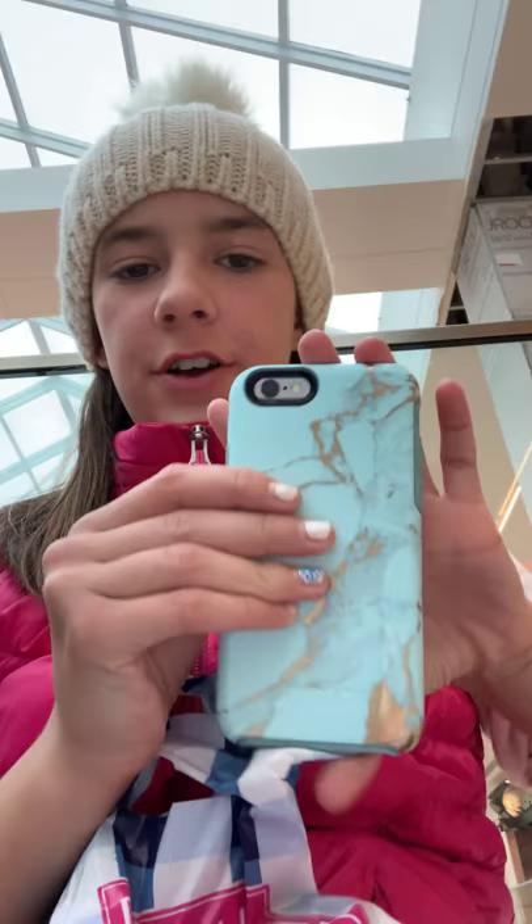Her phone died. She got a new phone and it died. Maybe we should show them some PopSocket suggestions. Yeah, but who would actually guess? There's a few people that comment on my videos.